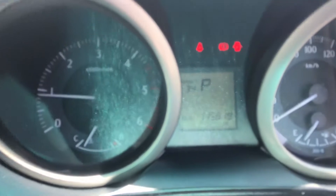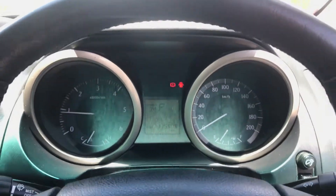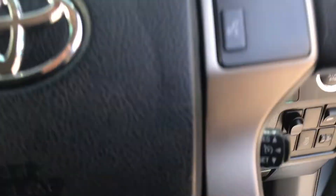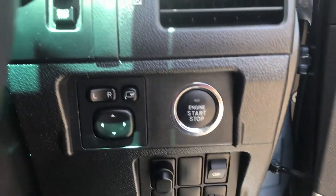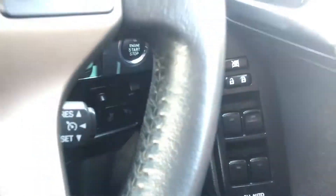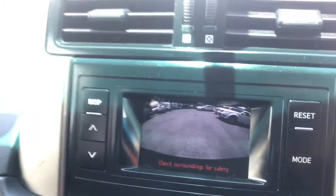As you can see, 115,000 kilometres on the clock. You've got your volume and head unit controls, your Bluetooth connectivity controls, and your cruise control down there. Push button start — it is the GXL, it's got a few good extras. It's also got all auto windows and all your aircon there, and it does have a reverse camera as I said.